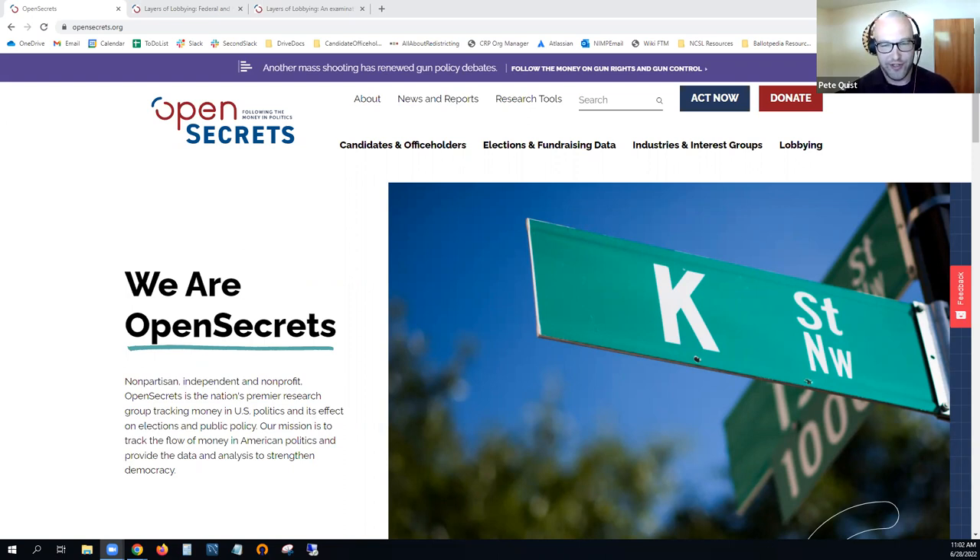Thank you everyone for coming today to our Open Secrets presentation about the ongoing integration of lobbying data and the kinds of fruits that is starting to bear. I want to introduce my fellow speakers today. My name is Pete Quist and I am the Deputy Research Director at Open Secrets, coming from the National Institute on Money and Politics, where I have been working since 2008, primarily focused on state campaign finance, lobbying, and elections work. And Dan, would you like to introduce yourself?